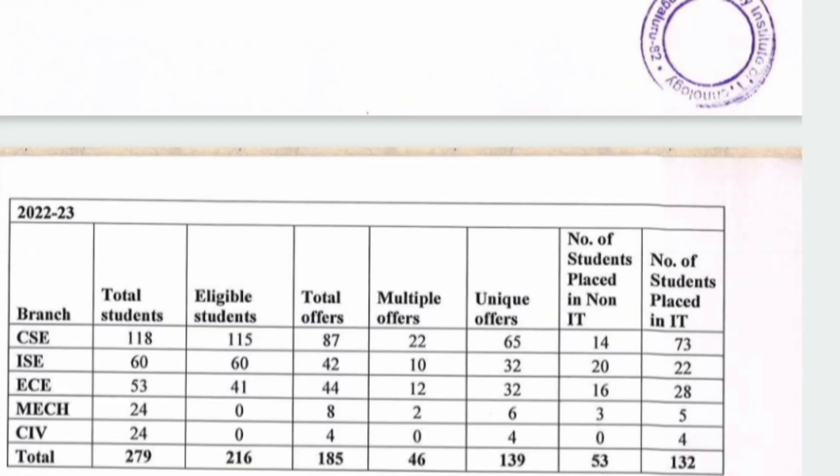Now for the 2023 batch — placements were tough and reduced across all colleges. In the 2023 batch, 279 students were available and 216 were eligible. Total offers received dropped from 200+ to 185. The breakdown: CSE received 87 offers, ISE received 42 offers, and ECE received 44 offers. Those three branches had the highest offers; other branches received fewer.